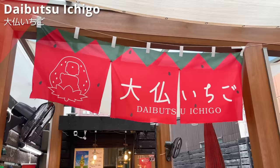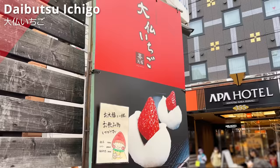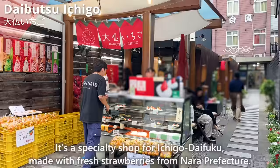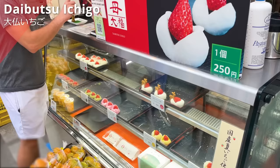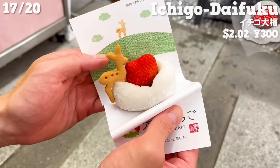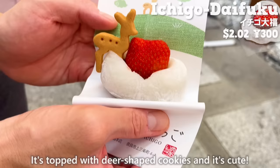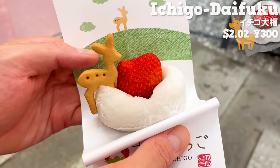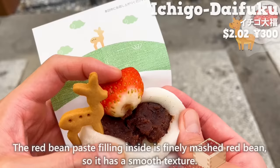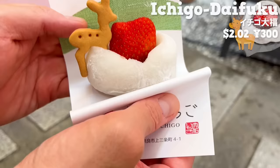The next shop is Daibutsu Ichigo, a specialty shop for Ichigo Daifuku made with fresh strawberries from Nara Prefecture. They are chocolate and matcha-flavored daifuku, but we'll have their most popular item. It's topped with deer-shaped cookies and it's cute. This strawberry is not too tart and has a sweetness. The red bean paste filling inside is finely mashed red bean, so it has a smooth texture. The cookie has a buttery sweetness, which is perfect with the daifuku.